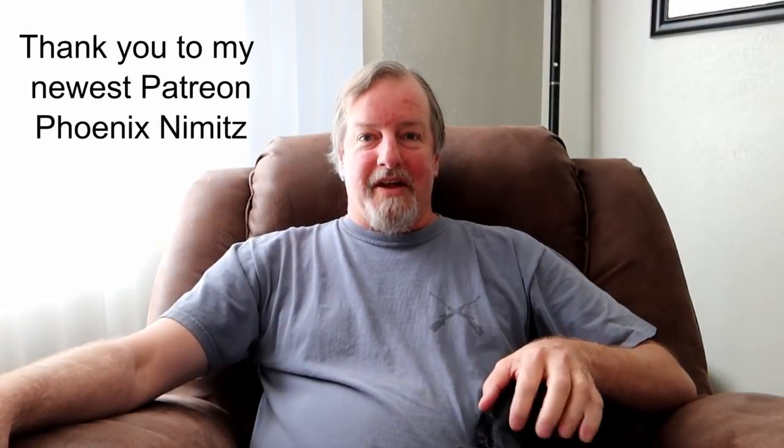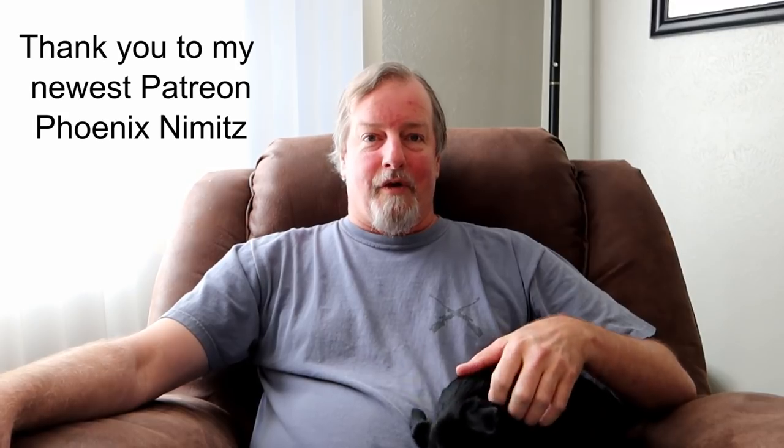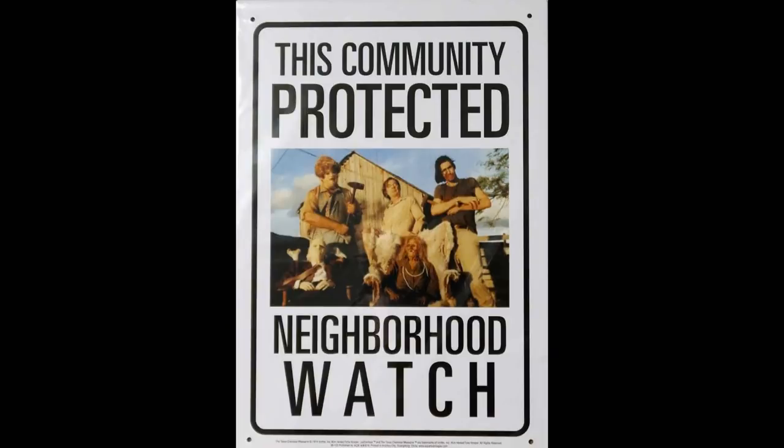I'd like to thank my newest Patreon, Phoenix Nimitz - thank you Phoenix for supporting my channel. That was really good. I did get a couple pieces of merchandise: a t-shirt and a metal sign for the Texas Chainsaw Massacre - that neighborhood watch one with the leatherface and the family in the background. I hope you enjoyed that vlog. Thank you as always for watching, and I will see you next time on Escaping the Mouse.